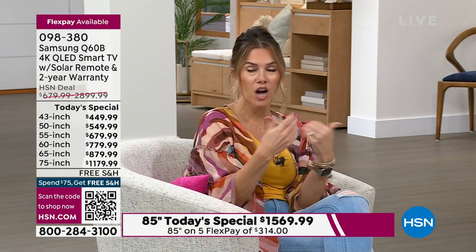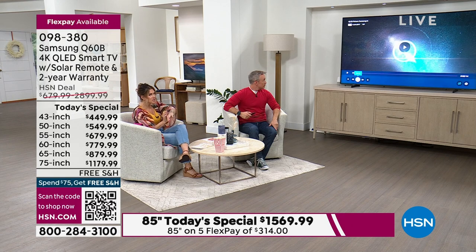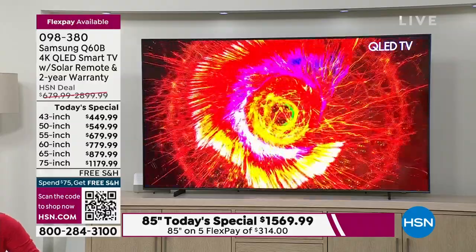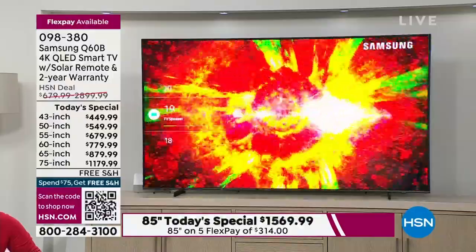I don't know anywhere else where for about $3 you could watch your favorite movie from any decade with your favorite actor, any show you want on your own time. You can't walk into a movie theater and say I want to watch this movie right now and have the whole place to myself. It's almost like having that movie theater experience at home — which is why we love Samsung.